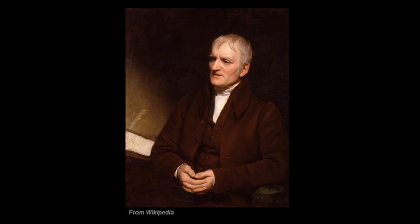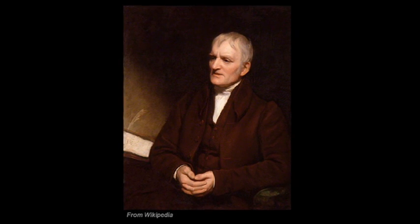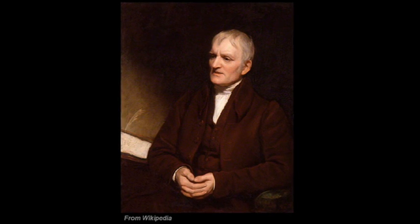John Dalton was a scientist who worked in the 1800s, famous for the development of basic atomic theory. He is also one of the most famous examples of color deficiency.